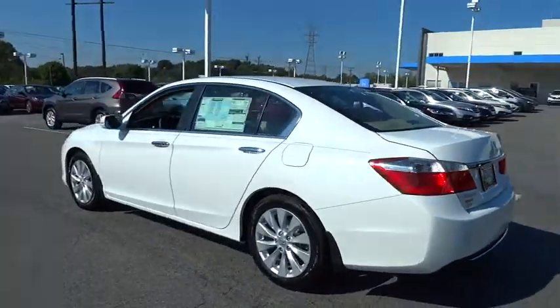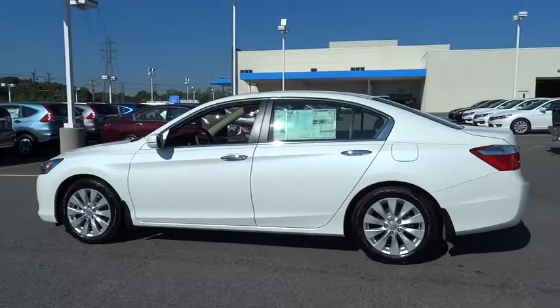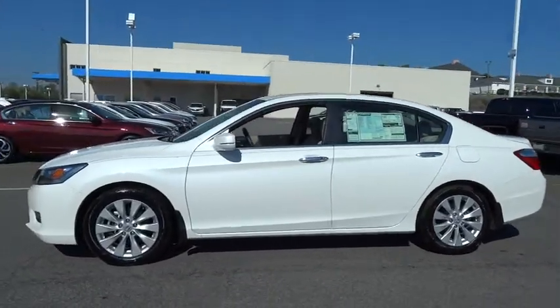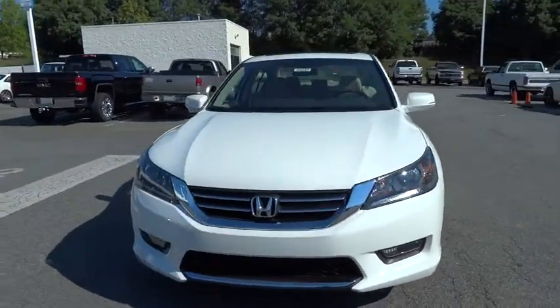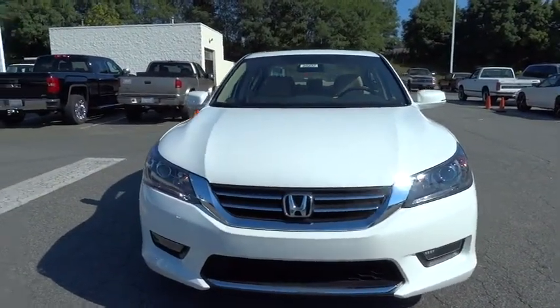Backup camera, keyless entry, Bluetooth, adjustable steering wheel, driver lumbar, driver airbag, power steering, four-wheel ABS, aluminum wheels, four-wheel disc brakes.